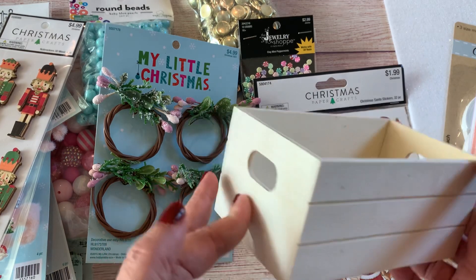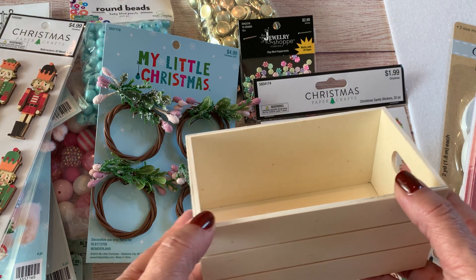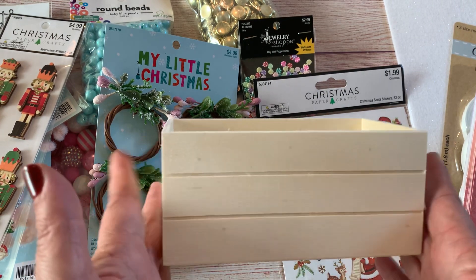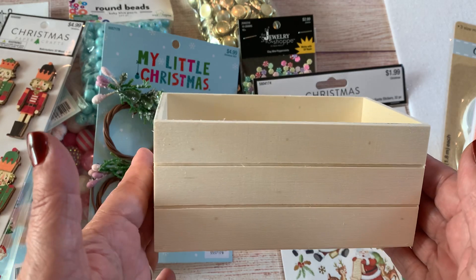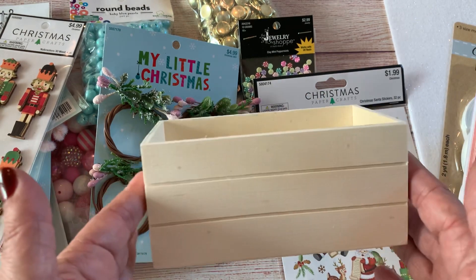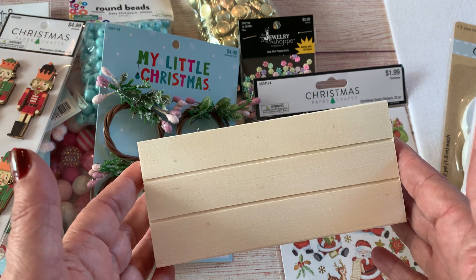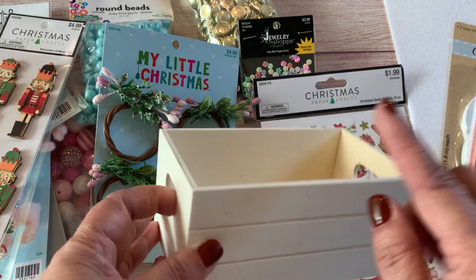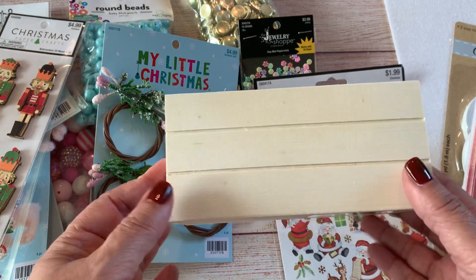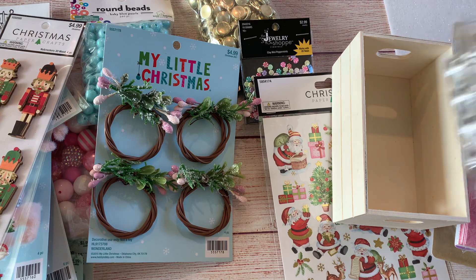I also picked up this wooden crate box — I've been looking for it for a couple of weeks. I want to say it was Barry Crafty who created a truck using the wooden trucks from the Dollar Tree inside one of these crates, and when I saw that I knew I had to do it. I already have the Christmas truck from the Dollar Tree with the Christmas tree in the bed, but once I got the crate home I realized it was too big for that truck. So now I'm going to look for the plain wooden truck without anything in the bed.